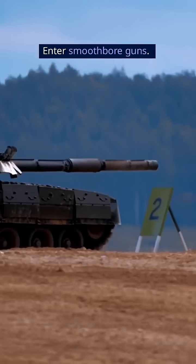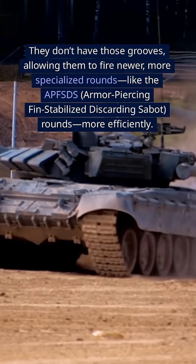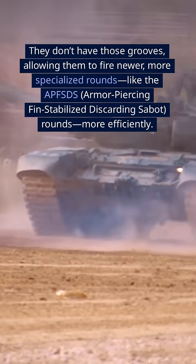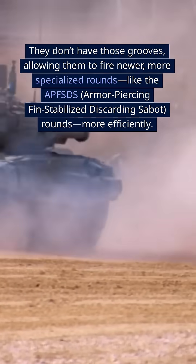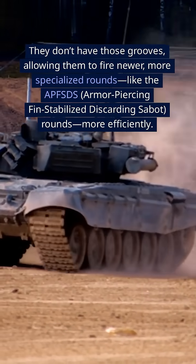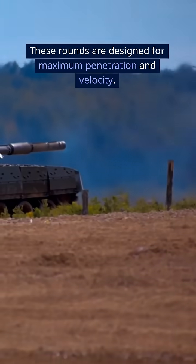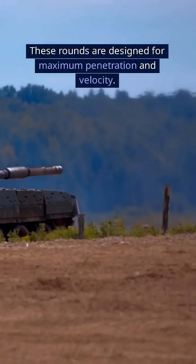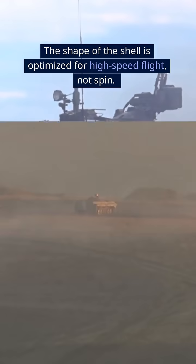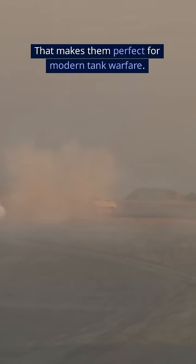Enter smoothbore guns. They don't have those grooves, allowing them to fire newer, more specialized rounds, like the APFSDS — armor-piercing fin-stabilized discarding sabot rounds — more efficiently. These rounds are designed for maximum penetration and velocity. The shape of the shell is optimized for high-speed flight, not spin. That makes them perfect for modern tank warfare.